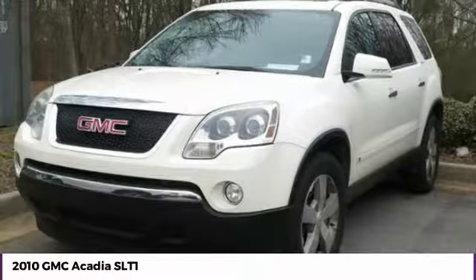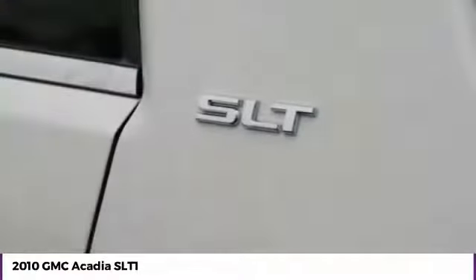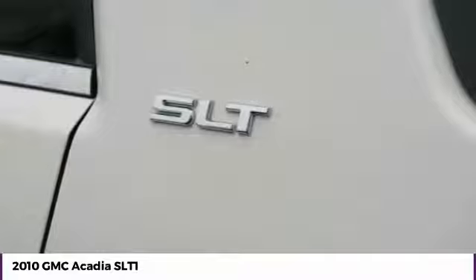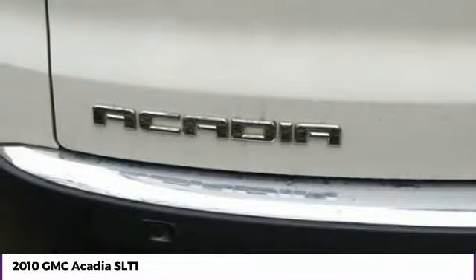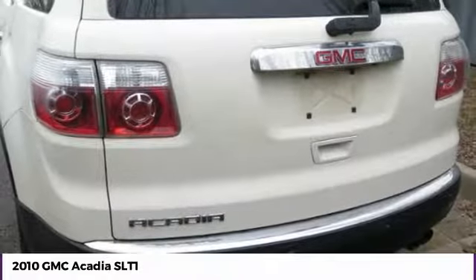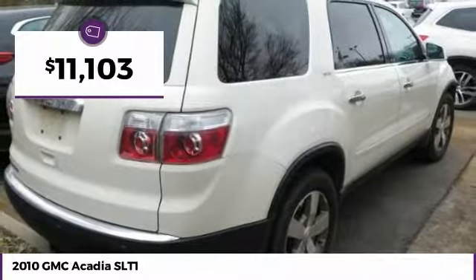Take a look at the 2010 Acadia. The GMC Acadia has great capability coupled with exceptional safety, offering better highway fuel economy than any other eight passenger SUV, advanced technology, and thoughtful ergonomics. The Acadia is a premium utility that rejects compromise and is priced below $15,000.